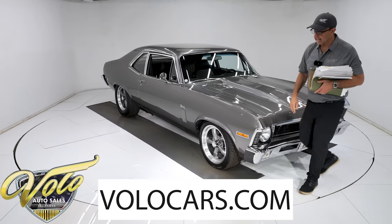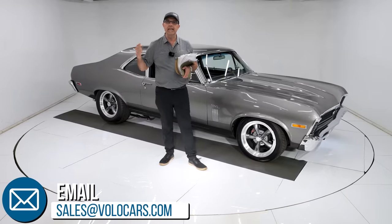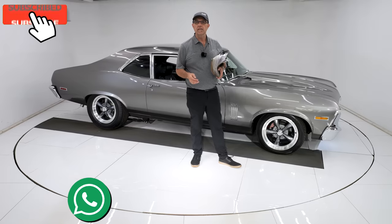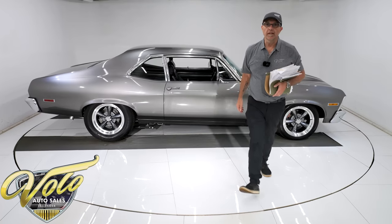Go to VoloCars.com and talk to the salesman with your questions. They'll assist you with the whole process, including the financing and getting it delivered to your door. Visit VoloCars.com. If you enjoyed the video, subscribe and click on the bell icon — we post cars every day. Thanks for watching.